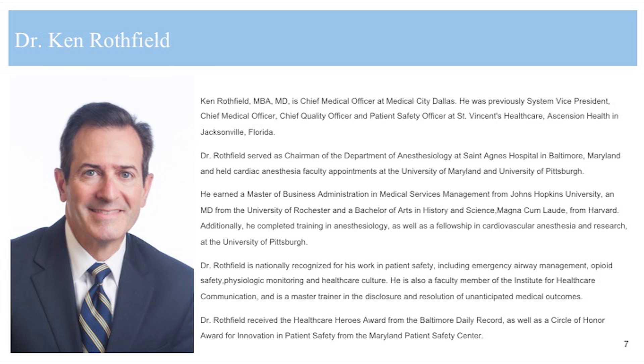With me to talk about sepsis and what you can do to detect and treat for sepsis is Dr. Ken Rothfield. Dr. Rothfield is a member of PPAHS's Board of Advisors and an anesthesiologist. He is chief medical officer at Medical City Dallas, which is operated by the Hospital Corporation of America. Dr. Rothfield is not only a doctor, but he developed sepsis following hernia surgery, giving him the unique perspective of knowing sepsis from the point of view of both a doctor and a patient.